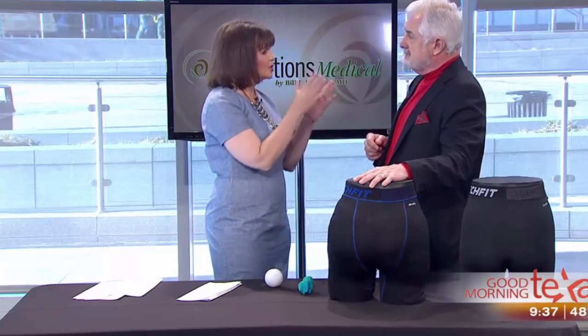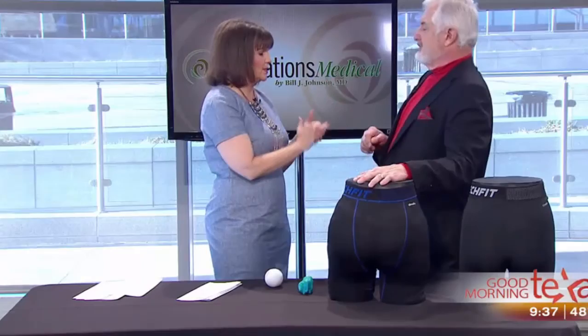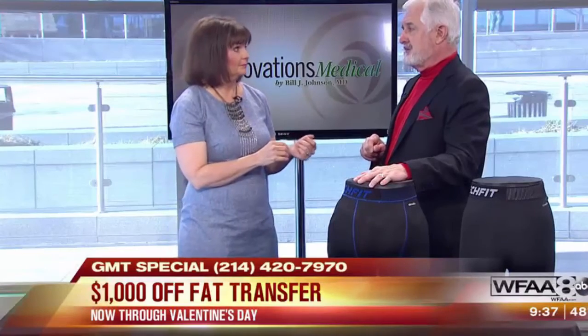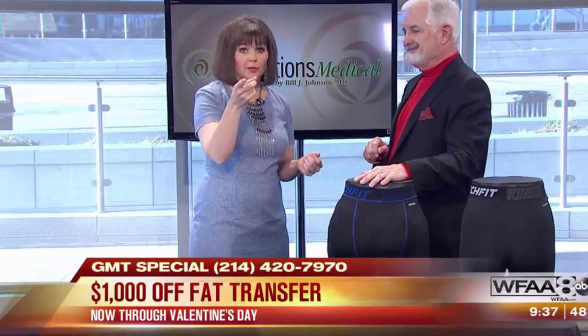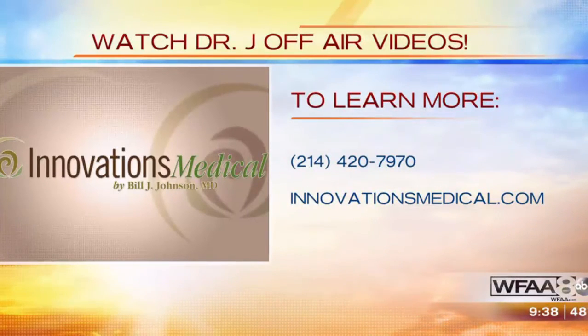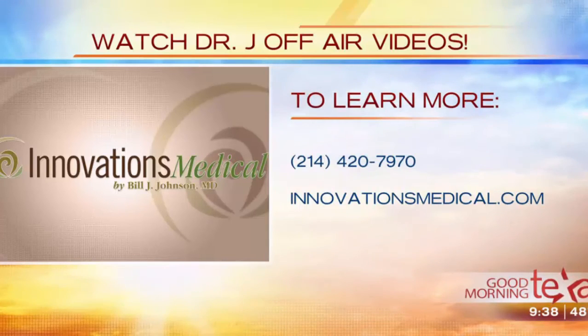You've got a sweetheart of a deal for our viewers. People that have their procedure done between now and Valentine's Day will get a thousand dollars off their fat transfer — that's the biggest discount we do, but they need to call because that's going to fill quickly. You can call 214-420-7970 for more information or to set up a free consultation. You can also find out more at innovationsmedical.com.